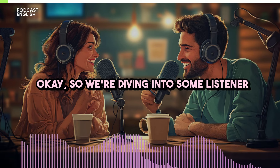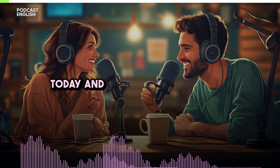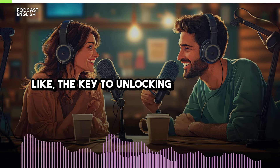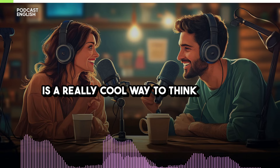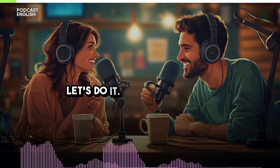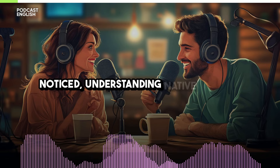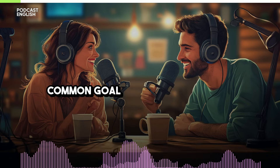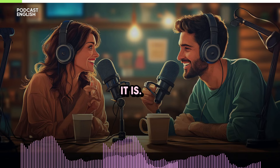We're diving into some listener notes today about improving English listening skills — the key to unlocking fluency. So I thought maybe we could dig into that a little. The first thing I noticed was understanding native speakers better, and that's such a common goal for English learners.